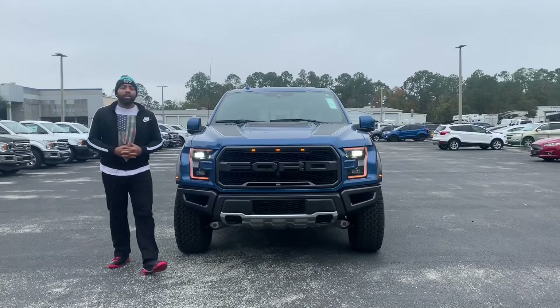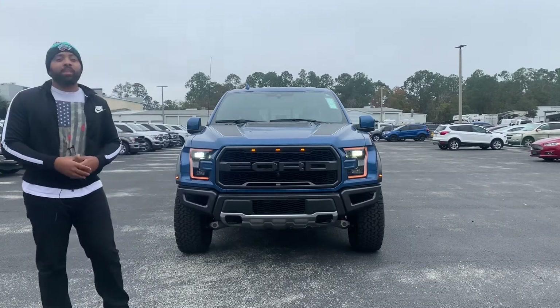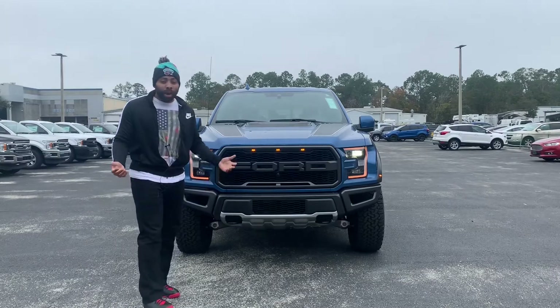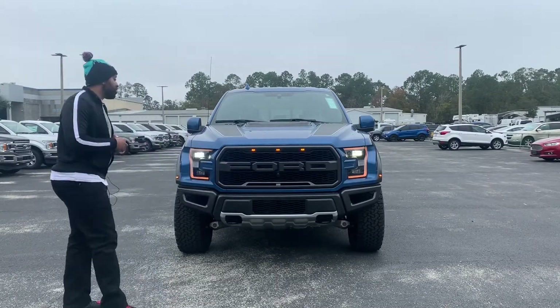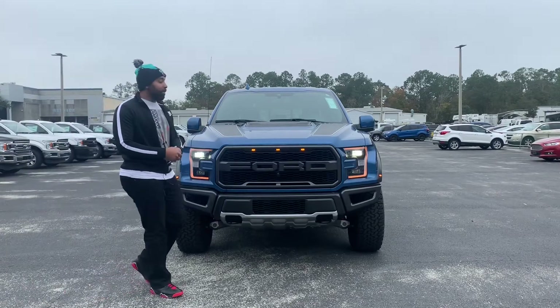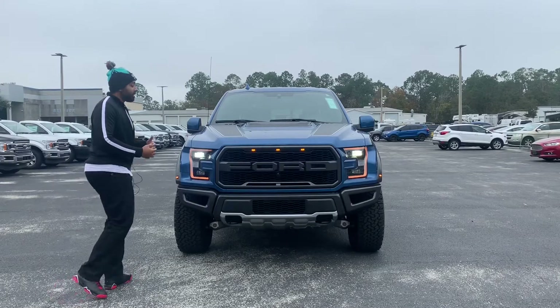I'm going to start this video off by talking about some differences that you see from the regular F-150 versus the Raptor. Obviously, the first thing you can tell is it's just an overall wider vehicle. Overall width is going to be just under 80 inches — 79.9 to be exact — if you don't count the mirrors. It's definitely a more aggressive looking vehicle.